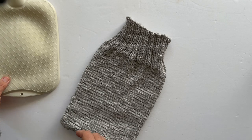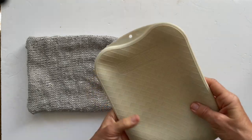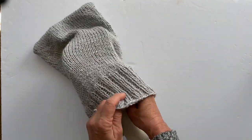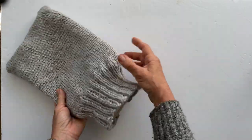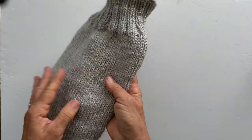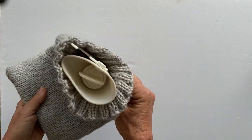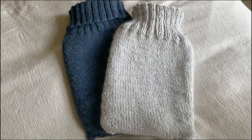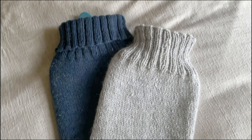Here's the finished cover turned right side out, and I can slide my hot water bottle right into it. As you can see there is a bit of a turtleneck there and it fits beautifully — it's such a soft wool. I love the soft feel of the alpaca wool silk blend. Here you can see the folded-over turtleneck alongside an older cover I did and the one I just made for this video.